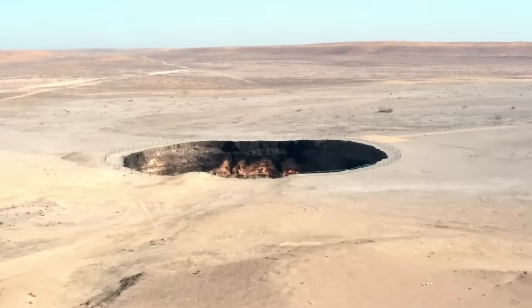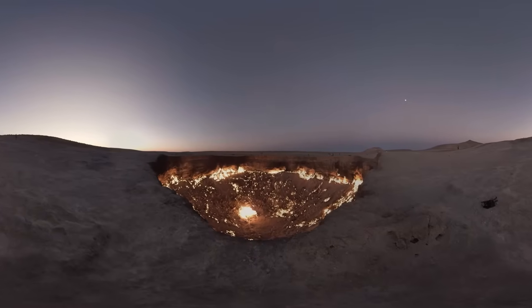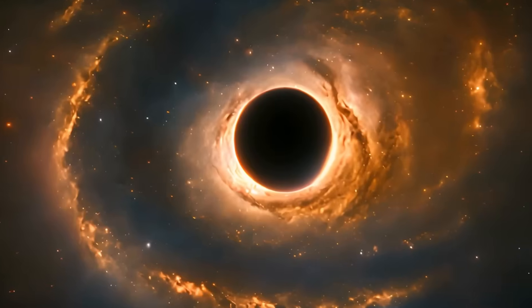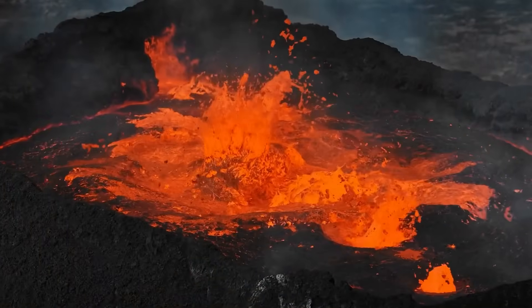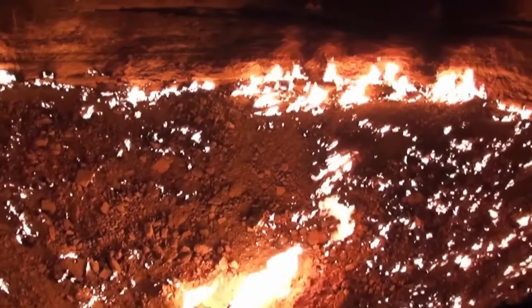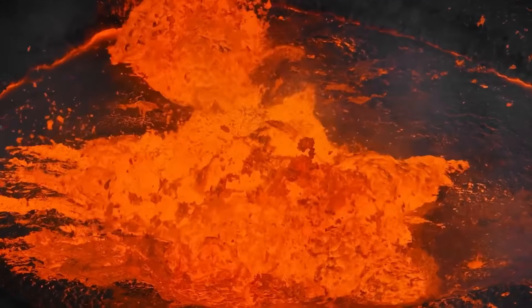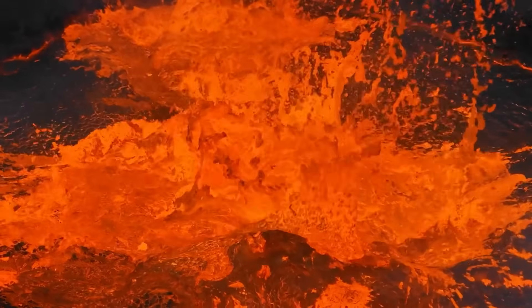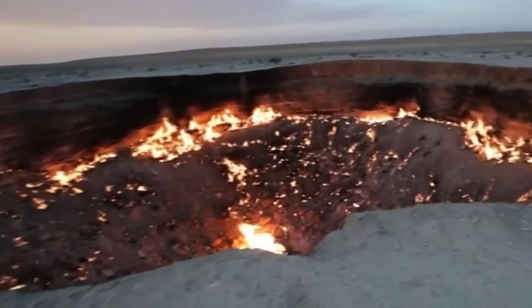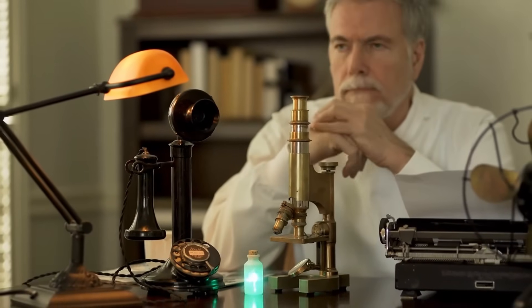In the heart of the Karakum Desert of Turkmenistan lies a sight so bizarre, so otherworldly, that travelers who stumble across it often describe it as looking like a portal to another dimension — a giant pit, more than 200 feet wide, with walls that drop steeply into a blazing inferno. Flames roar out of the Earth itself, licking the desert sky, and at night its glow can be seen for miles across the barren steppe. Locals call it the Door to Hell. Scientists call it the Darvaza Gas Crater. But one question still haunts it after half a century: why has it burned continuously for more than 50 years?